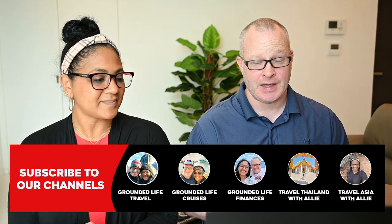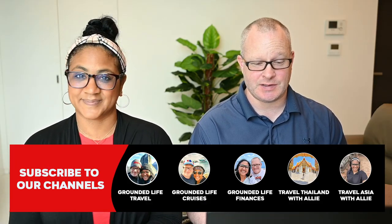Hey guys, welcome back to the channel. Today we are talking about the top 10 best ports in the Caribbean. We're going to count them down for you from 10 to 1. Let us know what you think — if you agree or disagree — and let us know your top three in the comments as well.